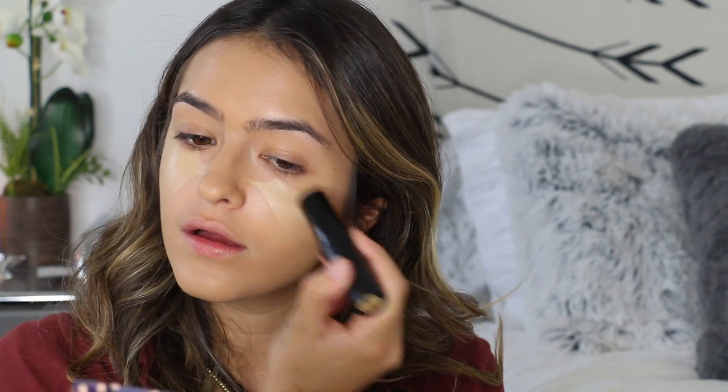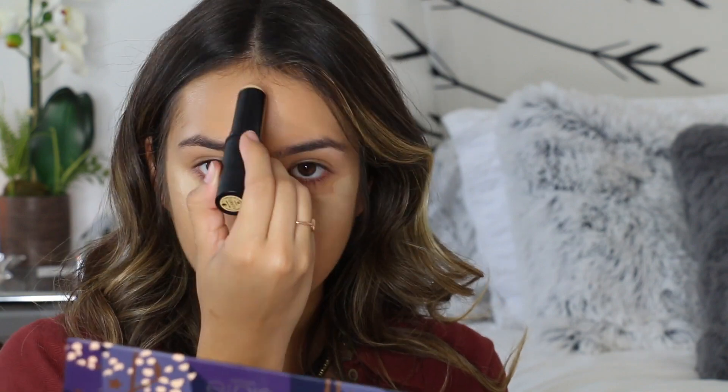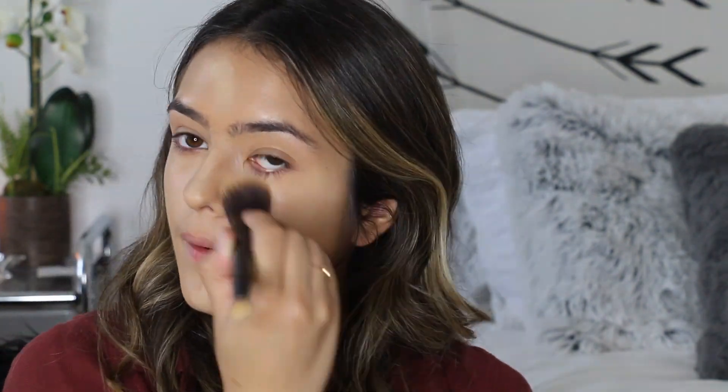Then I go in with my concealer stick from Sephora — it's the Make No Mistake one. I put that underneath my under eyes and on the high points of my face. During the fall, I know it's not all about shimmer and radiance like in summer, but because my face is dry I like making my face a little brighter. So that's why I apply more concealer and highlight. I rub it in with my finger first because your finger warms it up and since this is a foundation stick it is a little thicker, so I want to make sure it's more blendable. Then I blend it out with the same brush I used for the foundation.